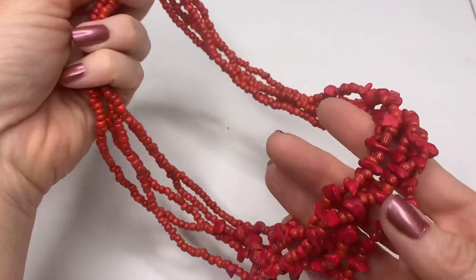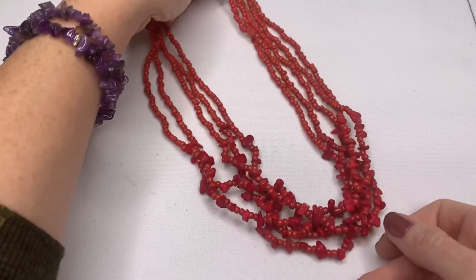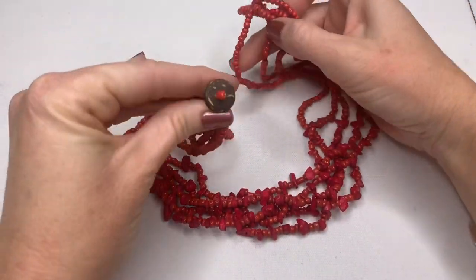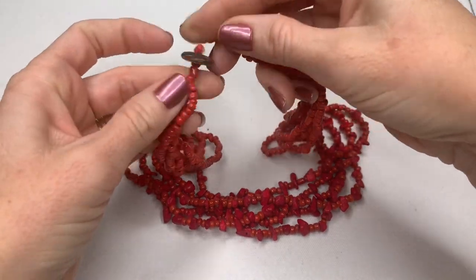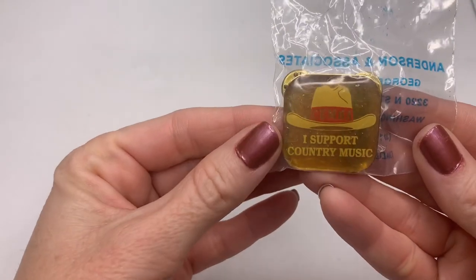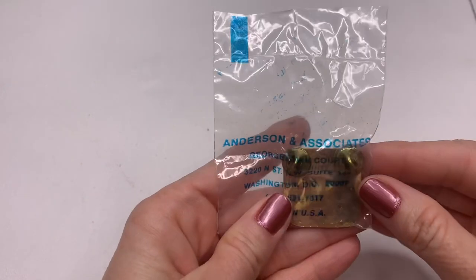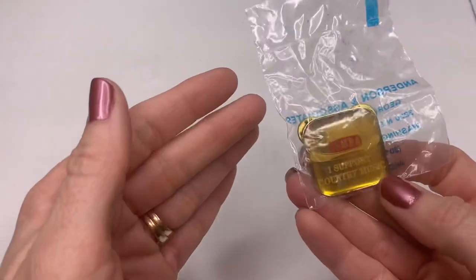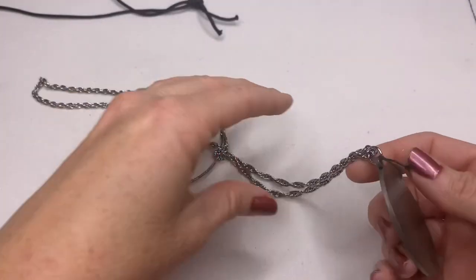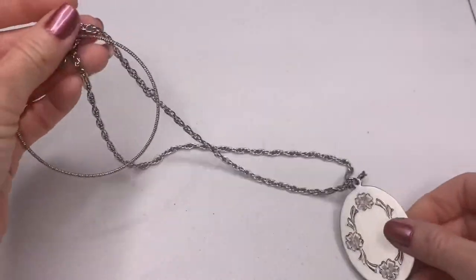We have glass beads and little chips — red chips which look dyed — but this is nice, it has a nice clasp here. I will probably try to sell this one, I think this one is nice enough to sell. There's a pin that says 'I Support Country Music' — C-E-M-B-A. I like country music, I like all kinds of music, most everything.